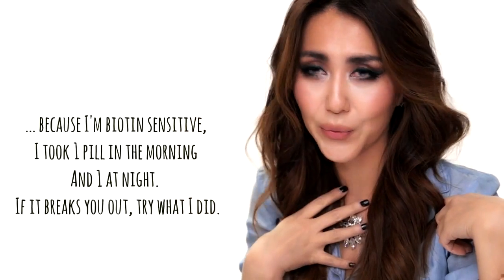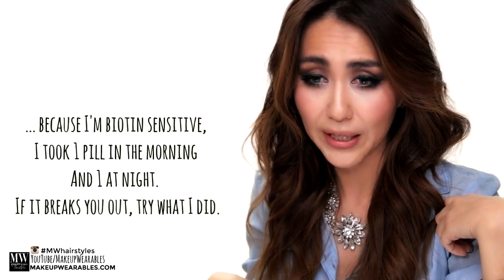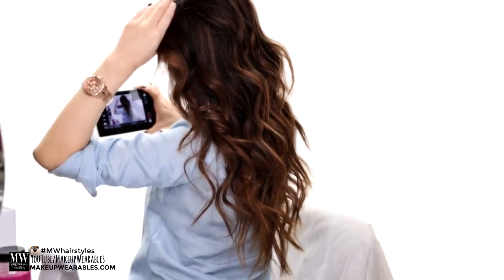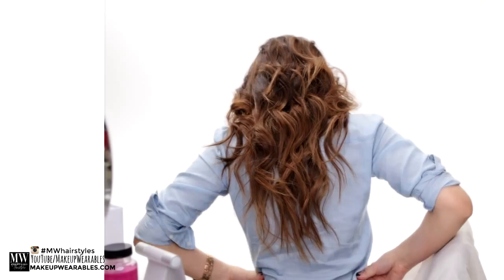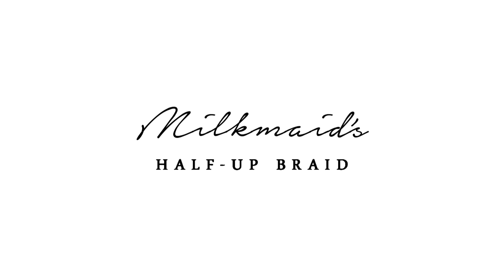I do recommend that you check this out. As someone who is very sensitive to biotin, I can tell you this didn't break me out. So if you've been trying to grow out your hair and you're looking to try something that will work, go check out Hair Affinity — the link will be down below.